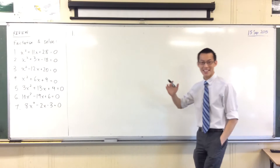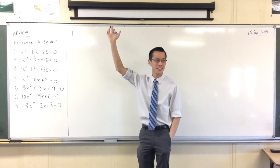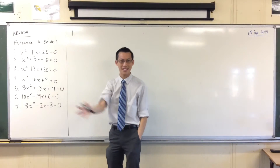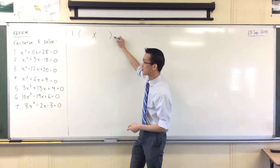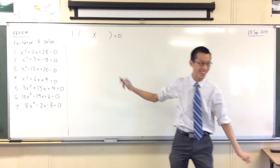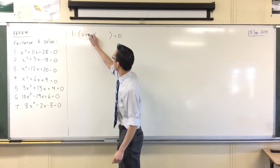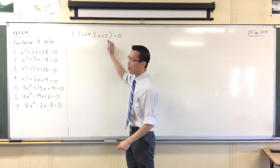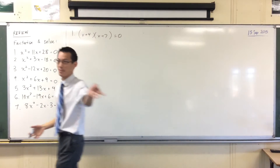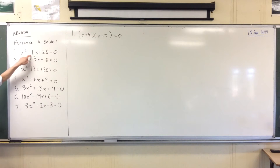Who wants to give me the first factorization for number one? Any takers? What are we going to get when we write this? X plus four, and x plus seven. Perfect. We chose four and seven correctly because four and seven add to this number and they multiply to this number.